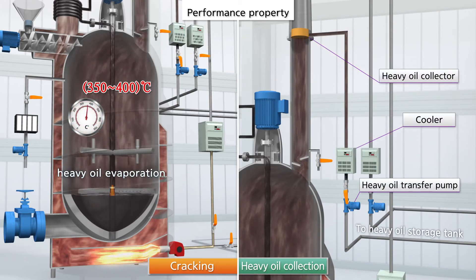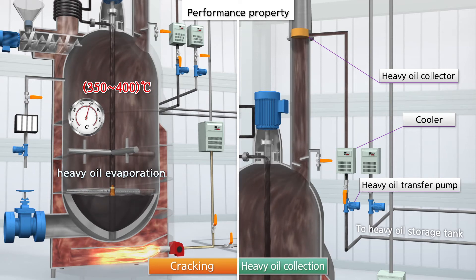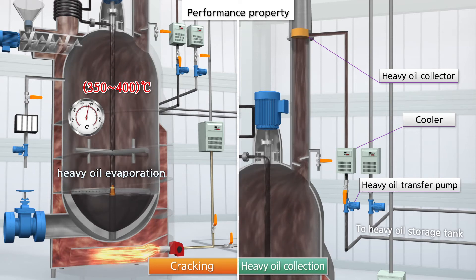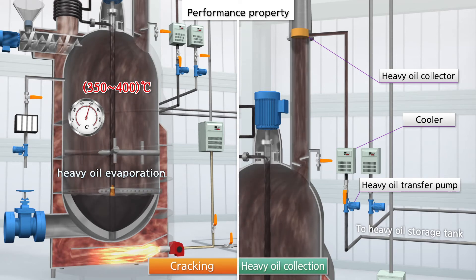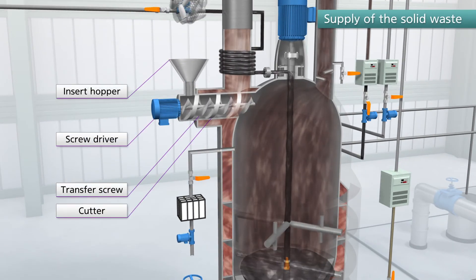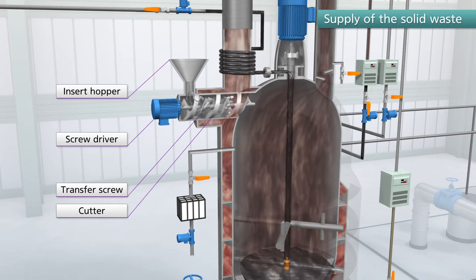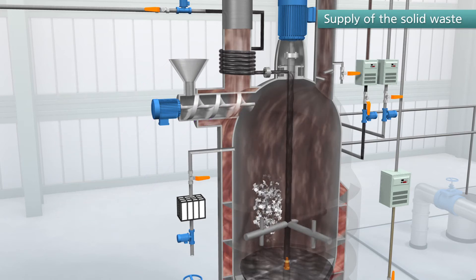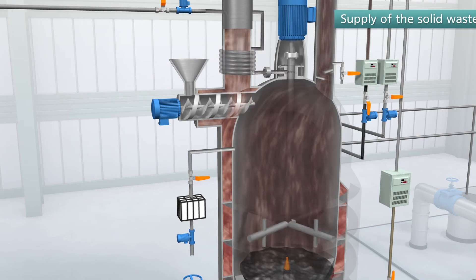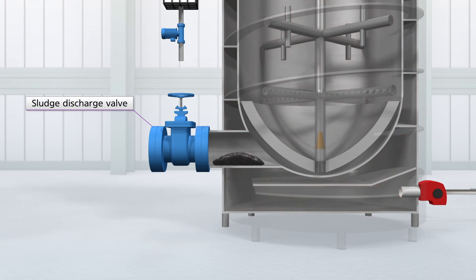Solid waste applied to the insert hopper is cut into small pieces by the transfer screw and cutter, so it can be treated without pressure as a pre-treatment step. The sludge remaining as sediment after operation is discharged through the sludge discharge outlet at the bottom of the body.